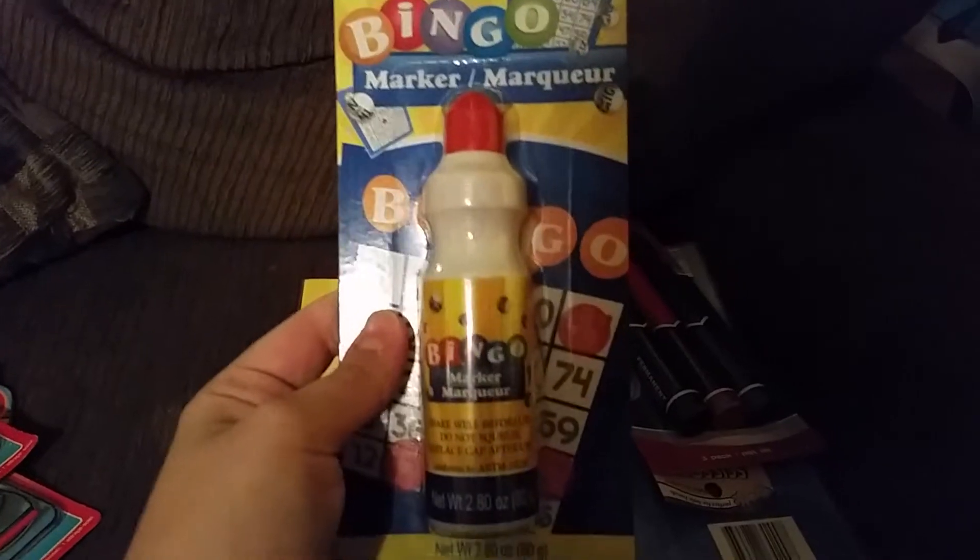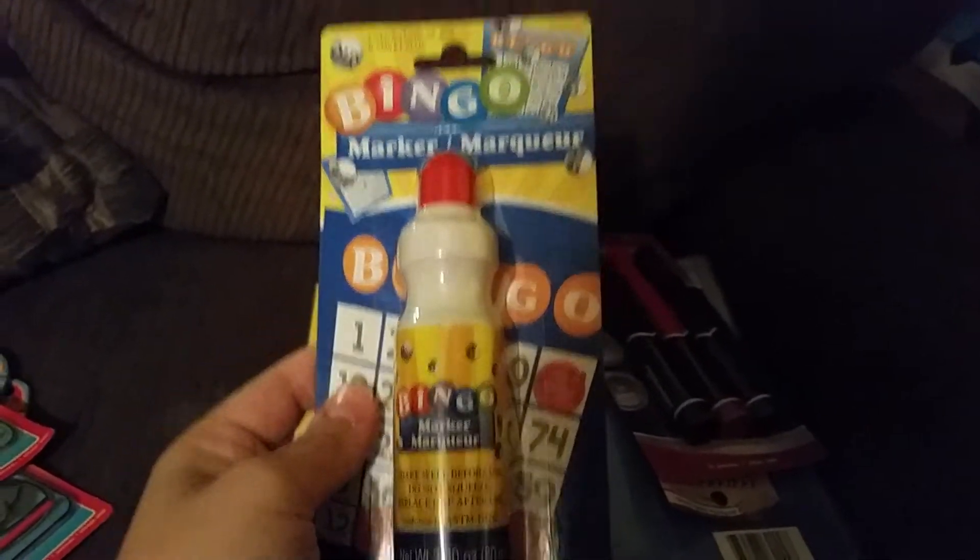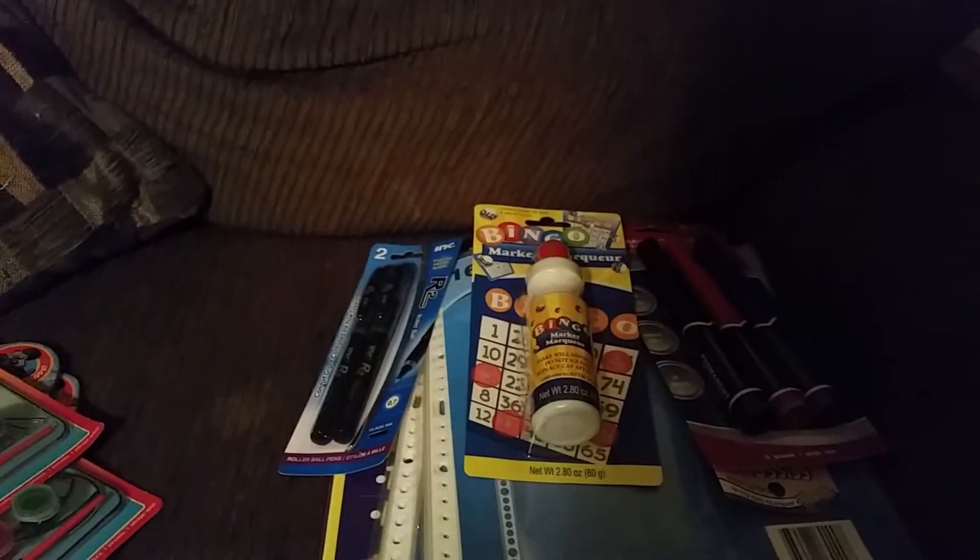Also a bingo marker. We use these for the dot pictures and dot letters, and we didn't have a red one so I saw red and picked that up.